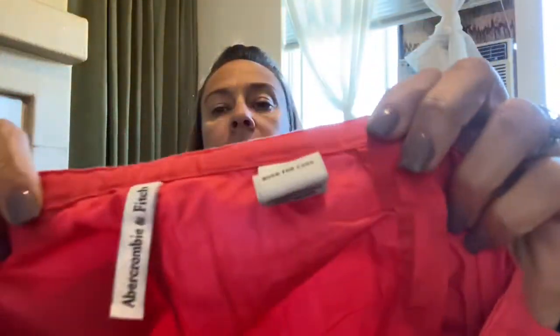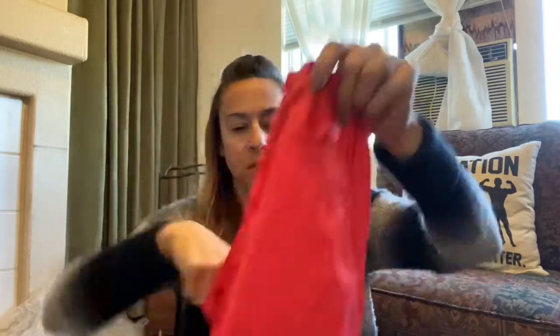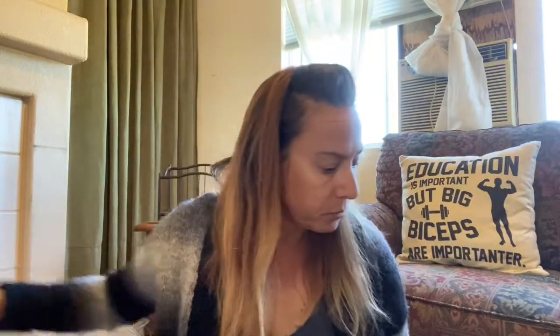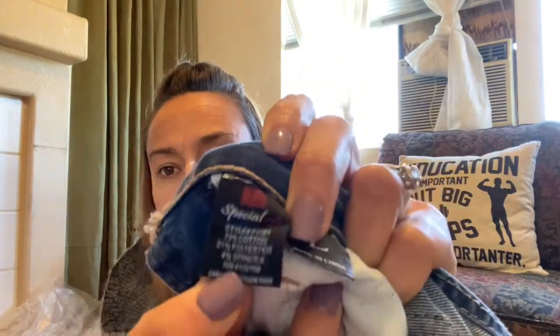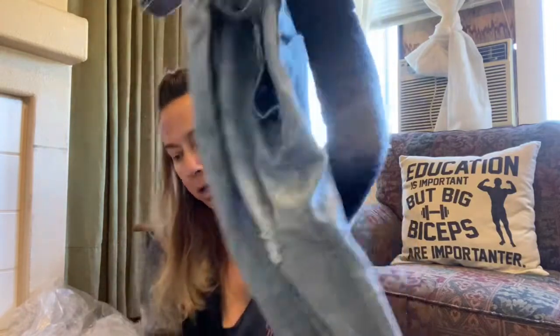This is a pair of Abercrombie and Fitch size 4 drawstring pants. The cool thing about these is they have this little adjustable gap closure, so they're adjustable. They're kind of a coral-y color — almost remind me of medical pants. And then last is this — I think I might keep this for myself. It's Special A, size large — overalls with distressing and a little A right there in the pocket.